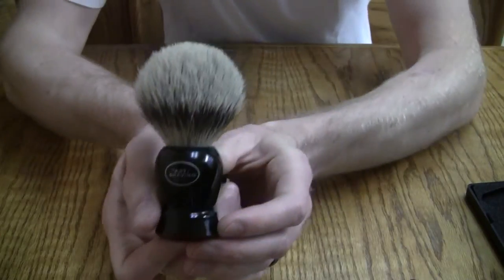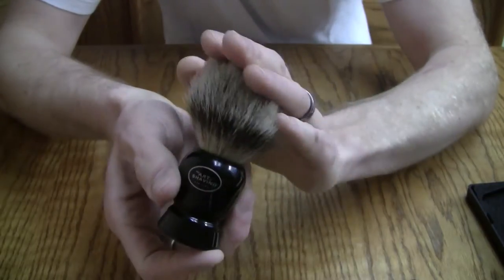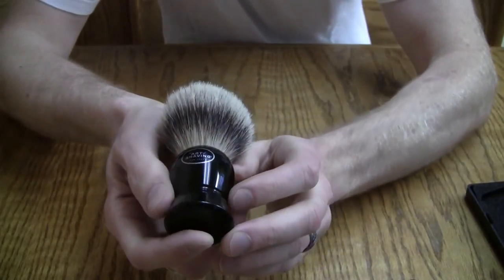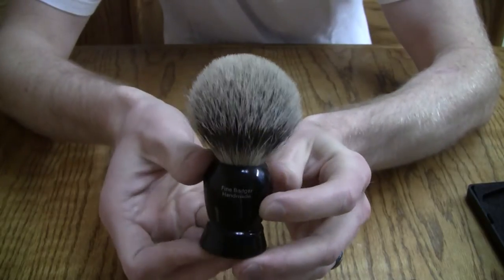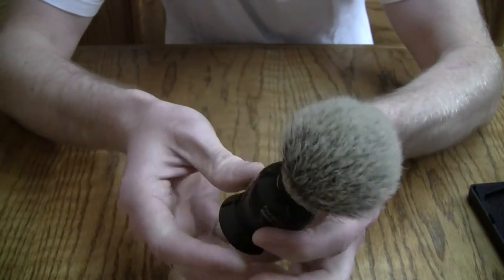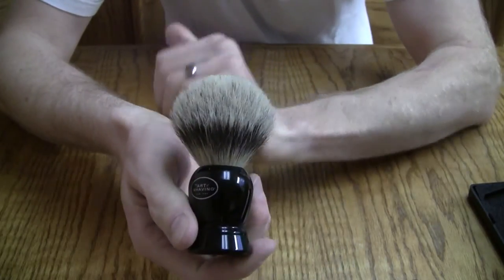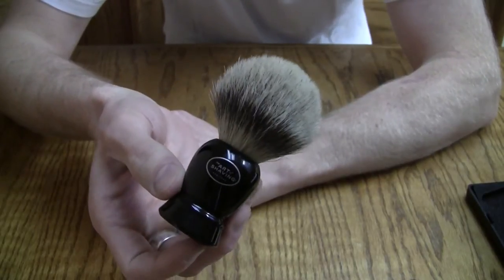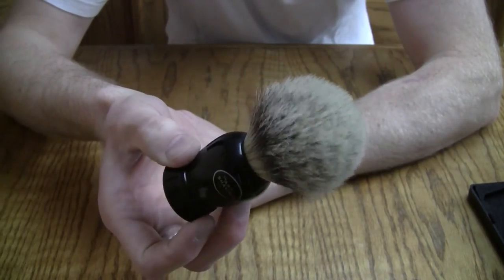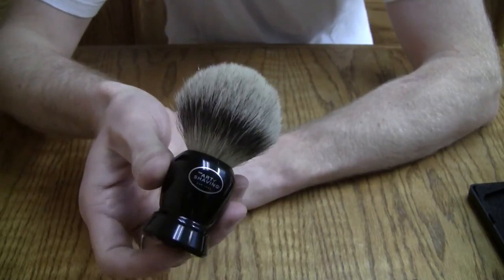Hey everyone, how's it going? I am here today with a nitty-gritty review of another one of my favorite brushes, and this is the Art of Shaving Fine Badger Brush. This was actually the first brush that I ever purchased, so it has a really sentimental place in my heart. I love this brush, and it brings back a lot of memories, a lot of good times, and really a lot of learning experiences for me in the world of wet shaving.